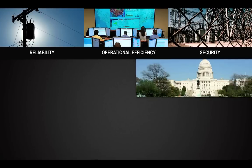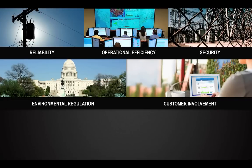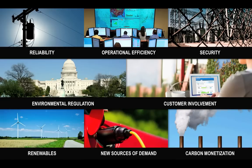These past 10 years have shown us that smart grid challenges just keep getting tougher. Today, folks are worried about supporting renewables, integrating electric vehicles, and dealing with carbon monetization — so our customers are asking us some really tough questions.